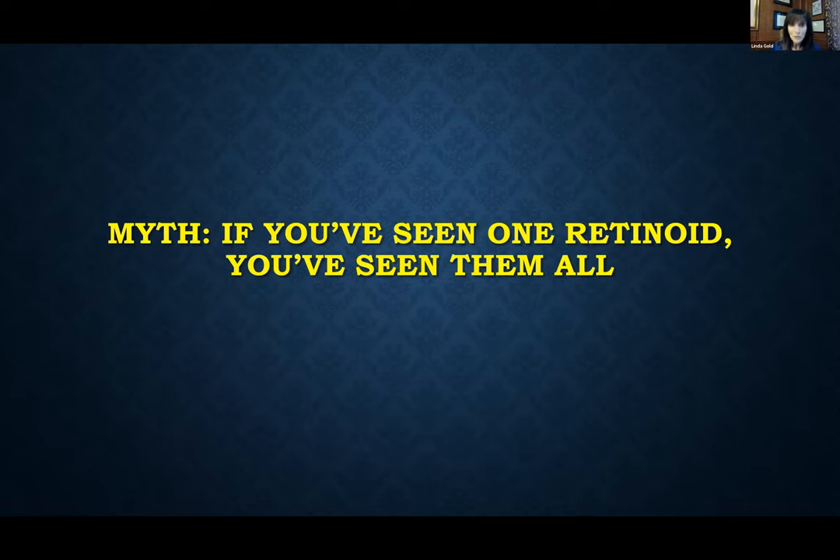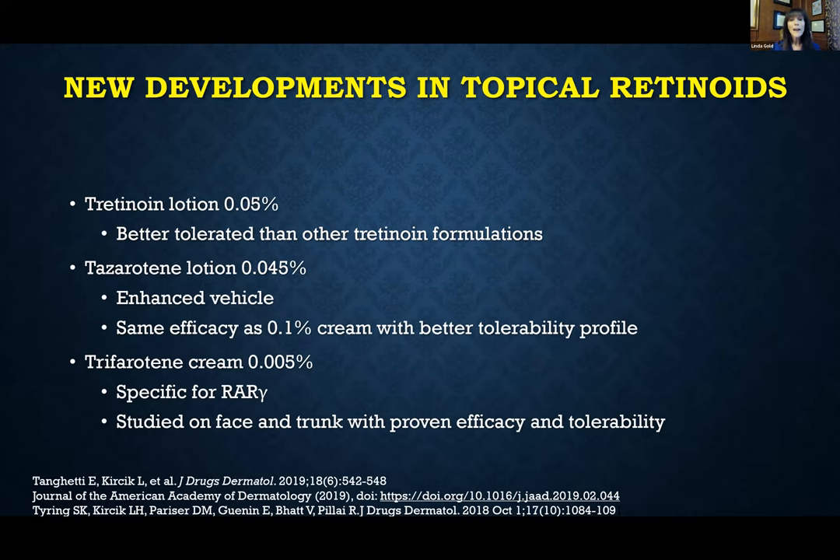Let's look at some treatment options, starting with topical retinoids. With newer vehicle technology, it's not true that if you've seen one topical retinoid you've seen them all. Our gold standard is tretinoin, the first topical retinoid developed for acne. It's effective but does have an irritation profile. With the new formulation — tretinoin lotion 0.05% — it's actually better tolerated than any of the other tretinoin formulations.